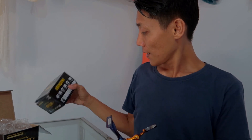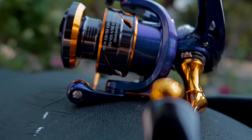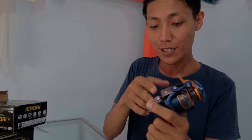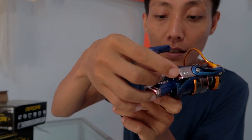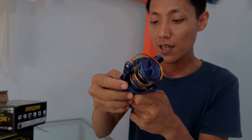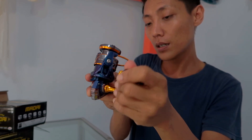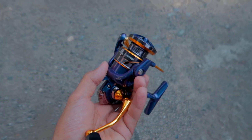Keunggulannya ada pada power handle. Katanya dia sudah power handle, jadi handlenya ini sudah menggunakan sistem power handle yang sekarang lagi trend. Dulunya handle itu kalau kita ingin kencangkan biasanya di samping sini, tapi sekarang untuk Madai sendiri dia sudah menggunakan power handle. Yang artinya lebih kencang, dan kemungkinan untuk aus atau doll itu sudah minim.